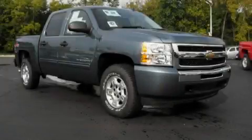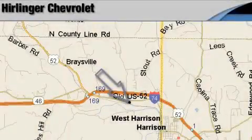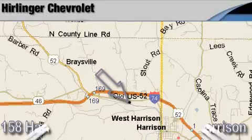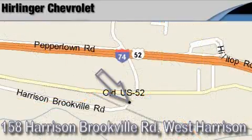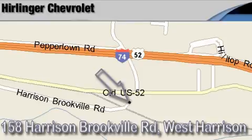Stop by today and test drive this truck for yourself. Herlinger Chevrolet is located at 158 Harrison Brookfield Road in West Harrison, Indiana. Thank you for watching and we hope to see you soon!